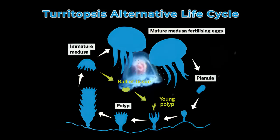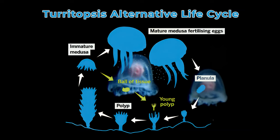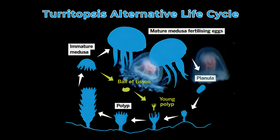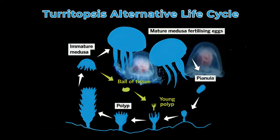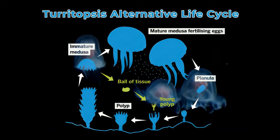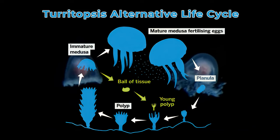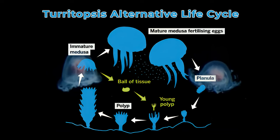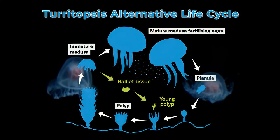The secret behind this amazing ability is a rare biological process called trans-differentiation. This means that one type of specialized cell can transform into a completely different type of cell. Imagine if a heart cell could suddenly change into a brain cell — that's the kind of transformation we're talking about here.